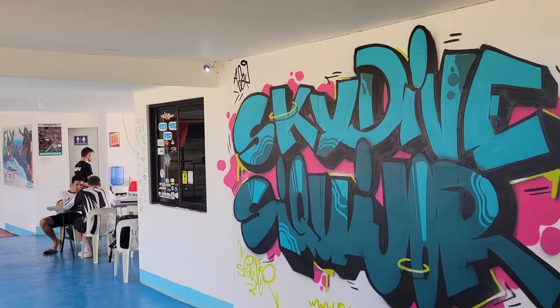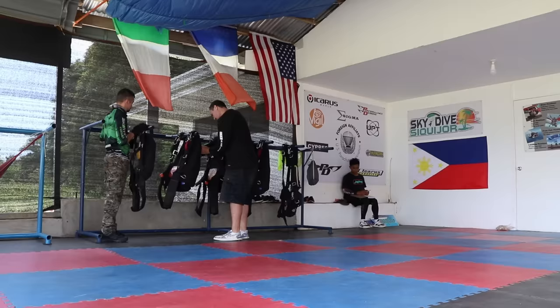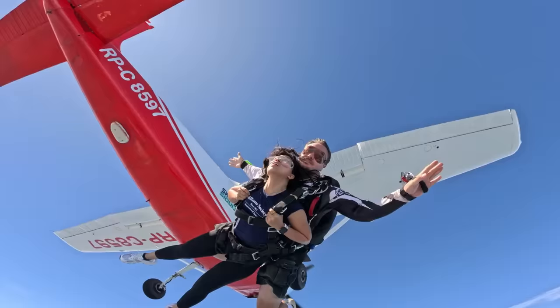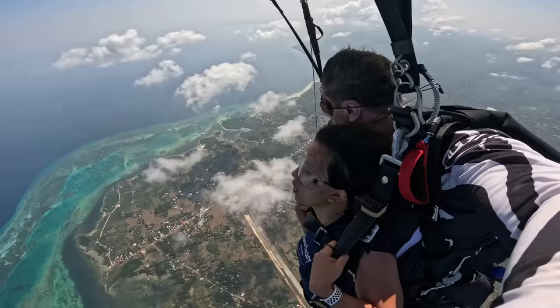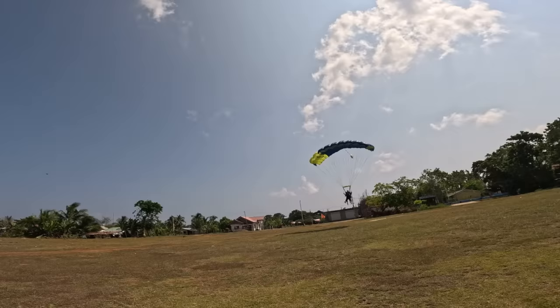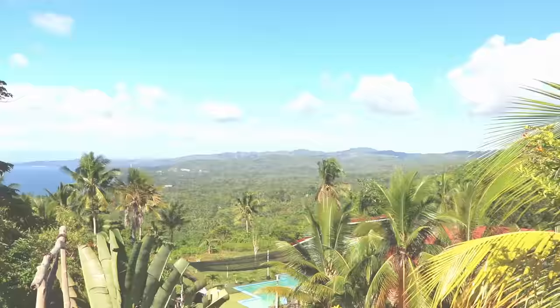Finally, for the highest and wildest thrill in the region, check out Skydive Siquijor next to Siquijor's Community Airport. Here you can jump out of a plane with a certified USPA instructor from a height of over three kilometers, giving you the absolute best view of Siquijor on the way down. It's labeled as an experience of a lifetime that's both exhilarating and safe. As you can see, the island of Siquijor is filled with exciting activities, natural wonders, and immersive experiences above and below the sea.